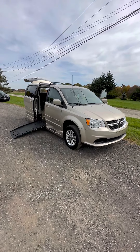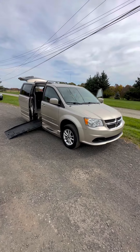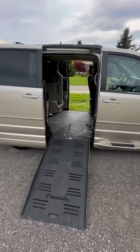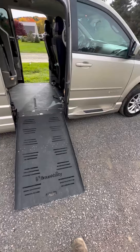Hi, thanks for checking out the video. This is a 2016 Dodge Caravan SXT with a Brawn Ability access package. Lowered floor, 10 inches. Good brand.